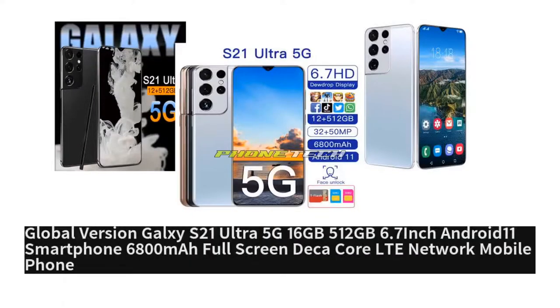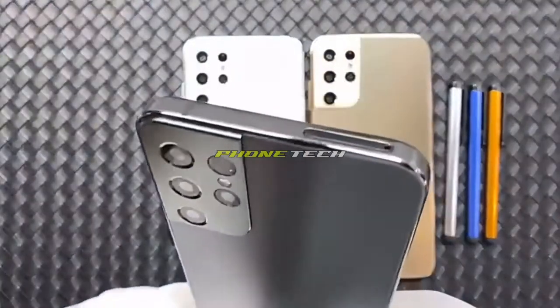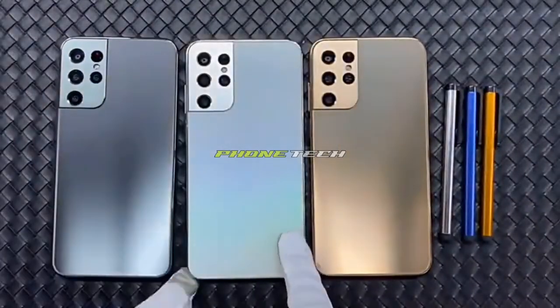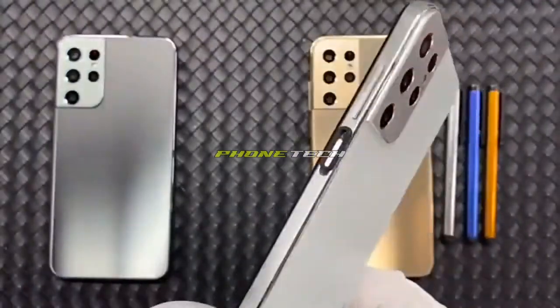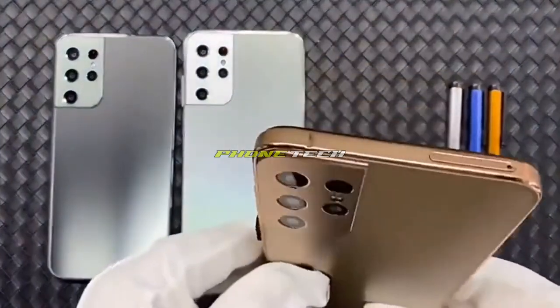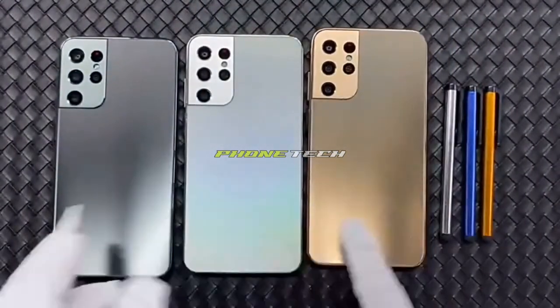Global version Galaxy S21 Ultra 5G, 16 gigabytes RAM, 512 gigabytes storage, 6.7 inch Android 11 smartphone, 6800 milliamp hour full screen, deca core, LTE network mobile phone. Sold by TC and Elec platform store, get 41% off discount.